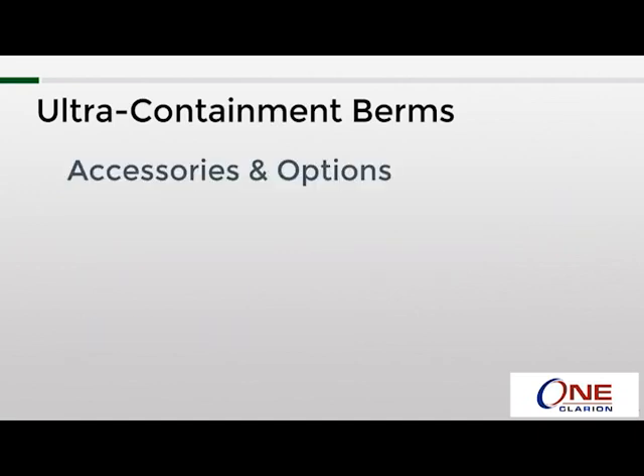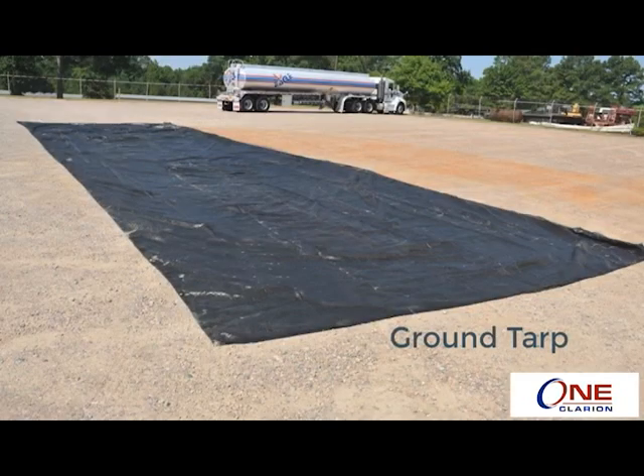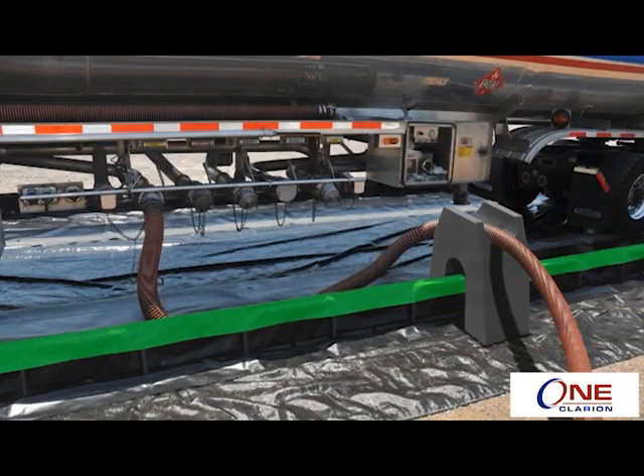Now let's talk about the accessories and options available. For applications with a lot of vehicular traffic, there are track belts — 30-inch wide pieces of material placed inside the berm to take the brunt of abuse from truck and vehicle tires. When signs of wear and tear appear, you only replace the track belts instead of the whole berm. Ground tarps are available to protect against damage from underneath the berm; lay the tarp down first, then place the berm on top — typically about four feet wider and longer than the berm. For fueling operations, a hose stand acts as a bridge over the berm's sidewalls, since fuel hoses are heavy and can push the sidewall down, reducing containment capacity.